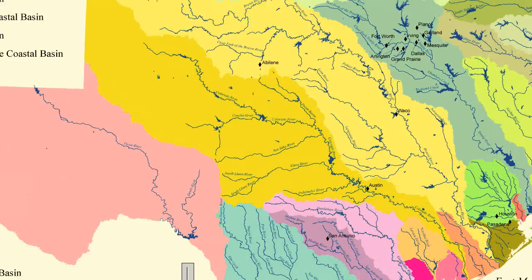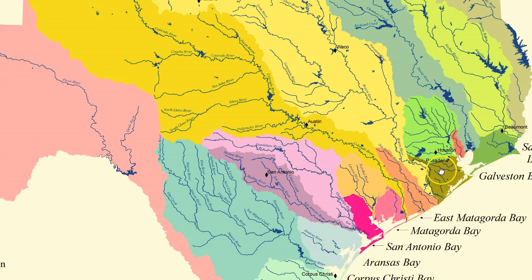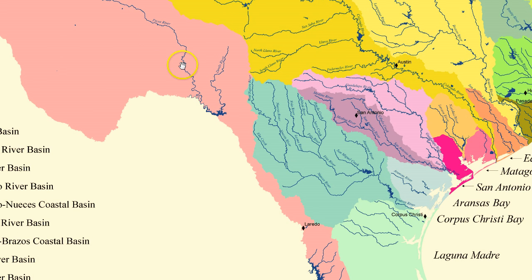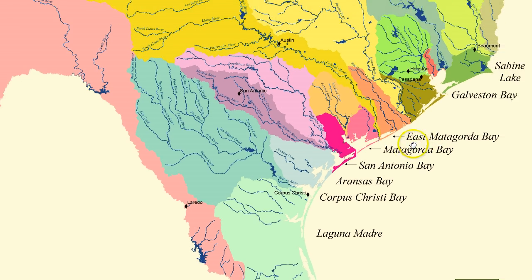The Red River forms the border between Texas and neighboring states to the north, while the Sabine River forms our border with Louisiana to the east. The Rio Grande forms our border with Mexico in the south and west and is the second longest river in the United States. All Texas rivers eventually flow to the Gulf of Mexico.